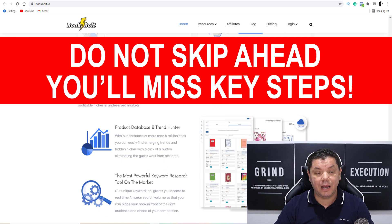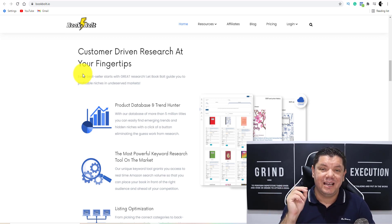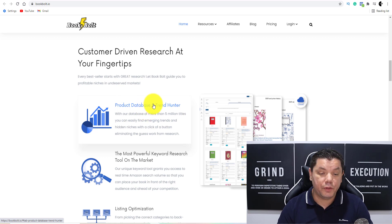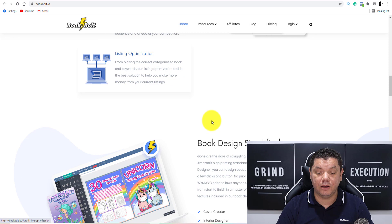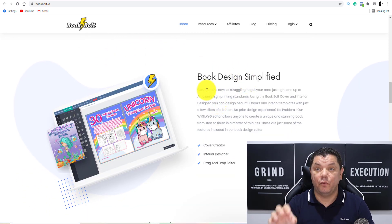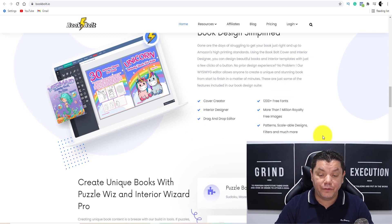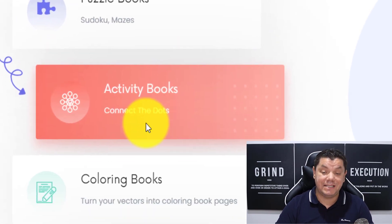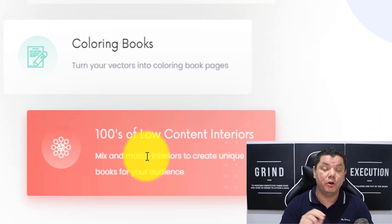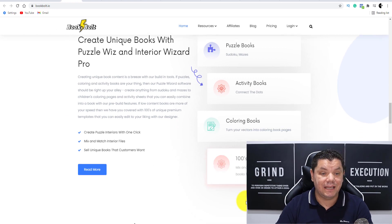This site shows you all the research you need to look at your competitors, and I'm going to show you exactly what that looks like. They do all the product work for you, all the data is here, you've got all the keyword research, and they show you how to optimise this. They also do all the design for you, or it's very simplified so you can just put it all together. You can also create puzzle books, activity books, colouring books, and hundreds of low content interiors.